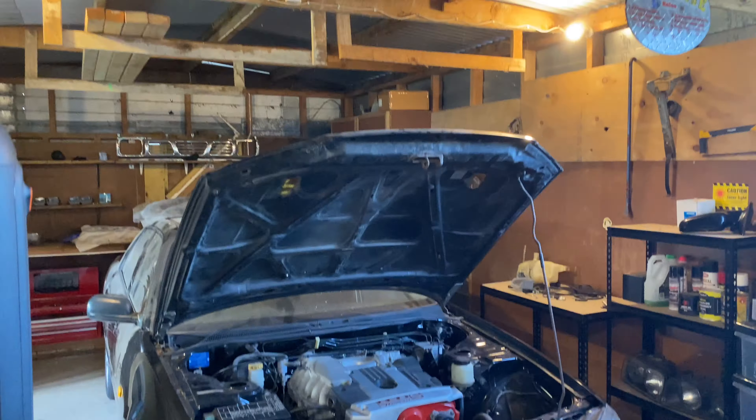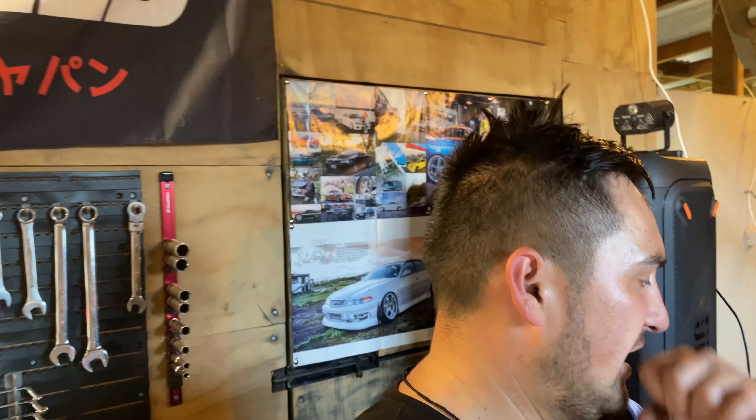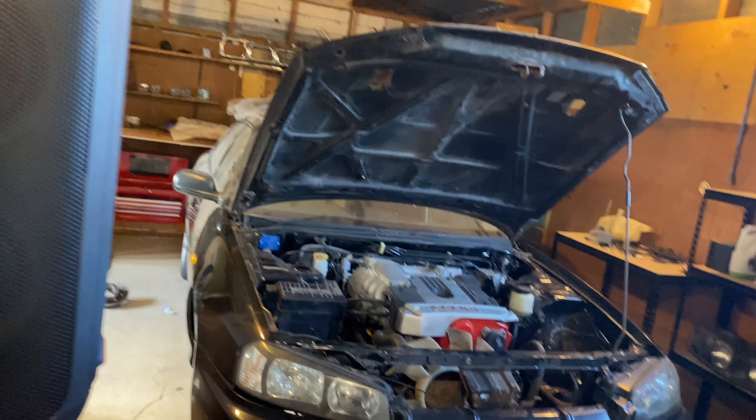Last and not least, here's my black R34 Skyline. I haven't really done much on this since last time — I have made a new bumper support. Other than that it's been sitting there, but it is fully manual converted. It does start and run. Just a few things need to be done to get it legal, but we'll get there.